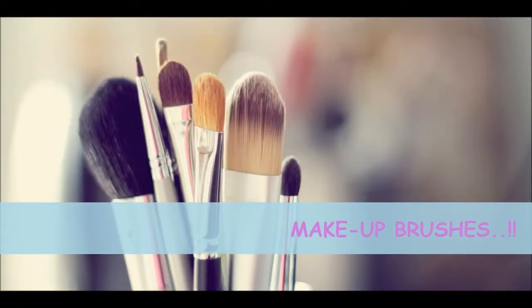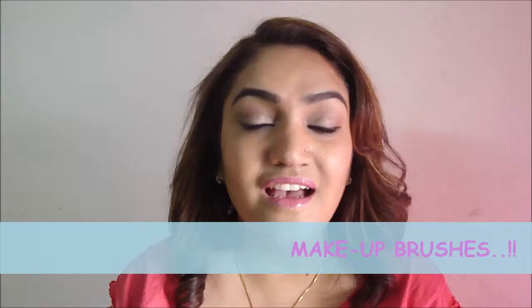Hi guys, welcome back to my channel! So here's what I thought — why not create a series of videos, a continuation, where I show you how to use all the makeup brushes that I have and how I use them on my face. This is going to be a two to three video series. The first one will show all the makeup brushes I use on my face, the second how to use them, and the third will be for the eyes. So keep on watching!